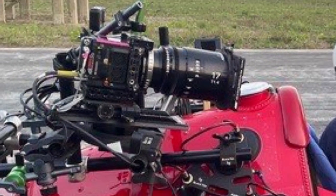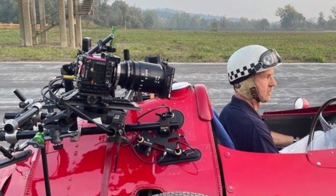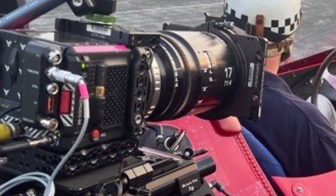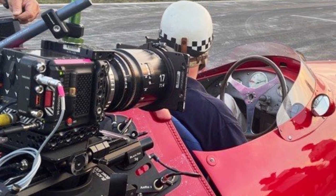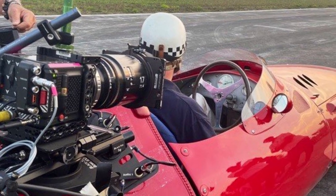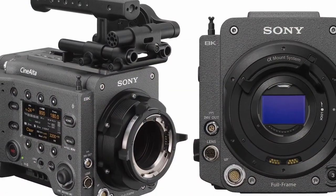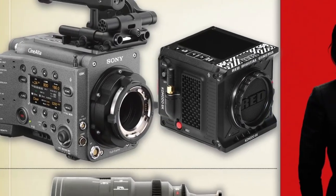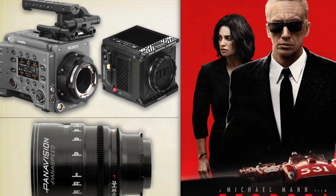We had to be very conscious of weight distribution and aerodynamics. The choice for these shots was a Red Komodo camera, which is about the size of a Rubik's Cube. This would have been a very challenging film to make with a large, cumbersome motion picture camera, said Messerschmidt. As for the Venice, he said: we put them all over the car — on the bumpers, on the front hood, on the wheel, handheld in the passenger seat, and handheld outside the car on the biscuit rig.